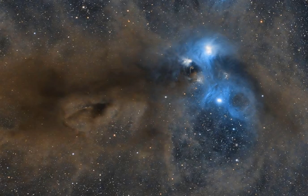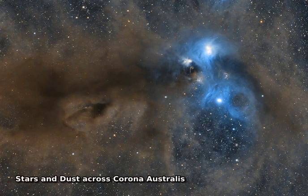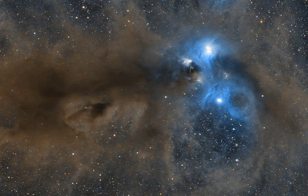Cosmic dust clouds cross a rich field of stars in this telescopic vista near the northern boundary of Corona Australis, the southern crown. Part of a sprawling molecular cloud complex, this star-forming region is a mere 500 light-years away — about one-third the distance of the more famous stellar nursery known as the Orion Nebula. The two-degree wide frame would span 15 light-years at the cloud's estimated distance.